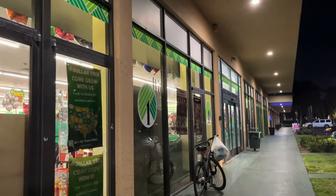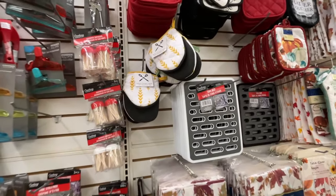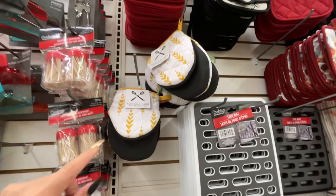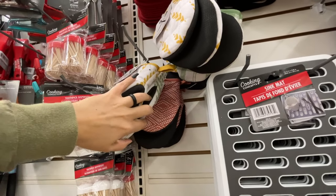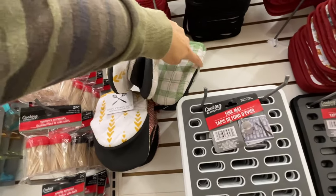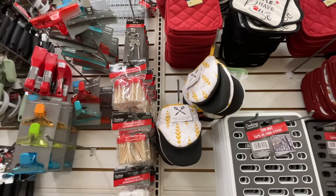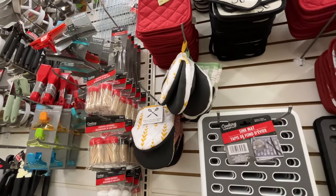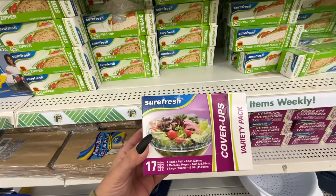Hey guys, welcome to my channel! We are going to a Dollar Tree — I haven't recorded here yet. I'm starting on the opposite side of the store today. They have these mittens; I know a lot of people are out on the hunt looking for them. I'm actually looking for the black ones, which seem impossible to find, but I'm not giving up. These plastic cover-ups for bowls that don't have a lid are pretty cool.